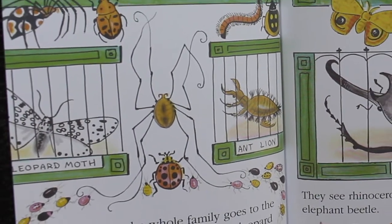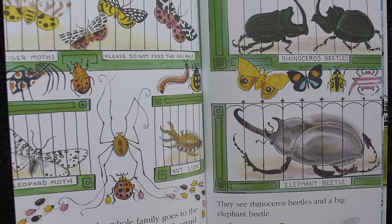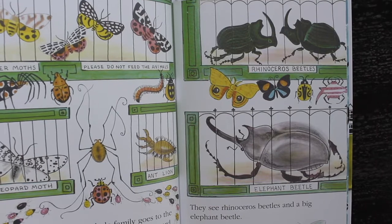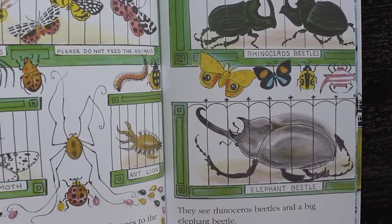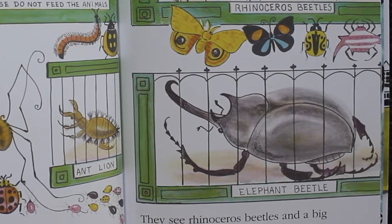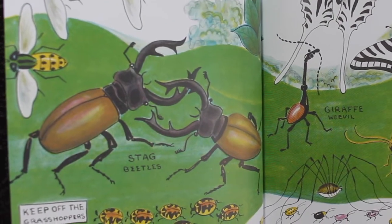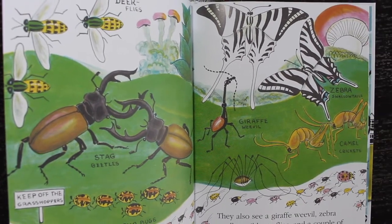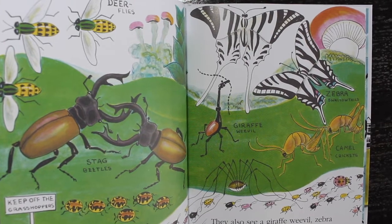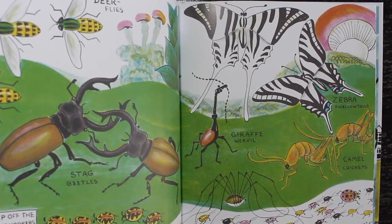On Sunday, the whole family goes to the zoo. They see tiger moths and a leopard moth and an ant's lion. They see rhinoceros beetles and a big elephant beetle. In the park, there are stag beetles and deer flies and buffalo bugs. They also see a giraffe weevil, zebra swallowtail butterflies, and a couple of camel crickets.